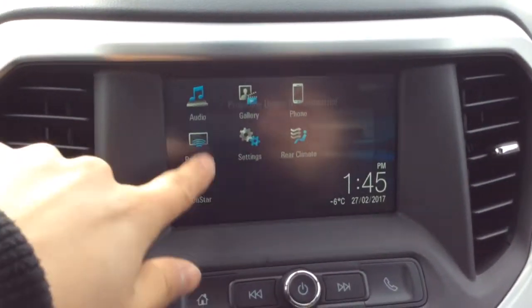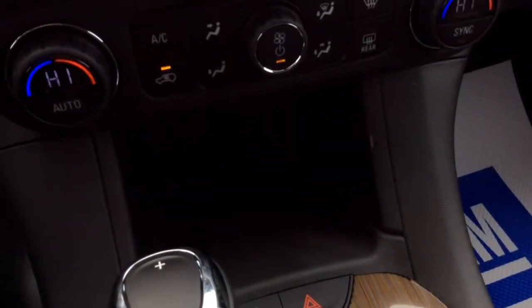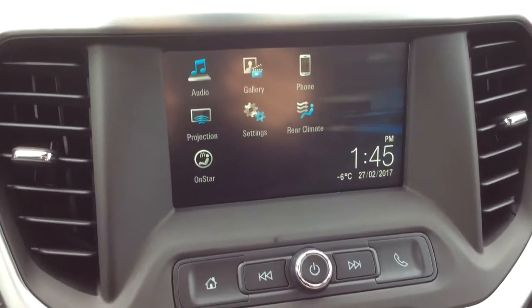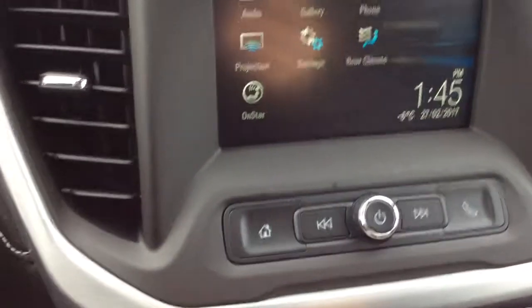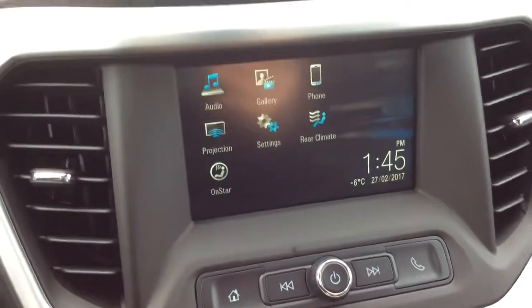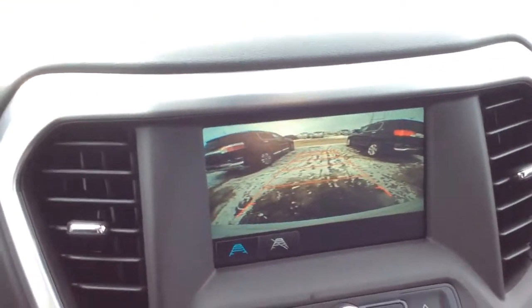It also has a tilt and telescopic steering wheel. Here's our projection button — if you plug your phone in down here to the USB port, all your settings will pop up on the screen. You can also get navigation on here if your phone has maps. And there's a backup camera with grid lines that turn as you move your steering wheel.